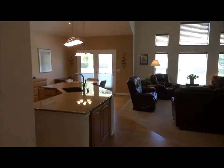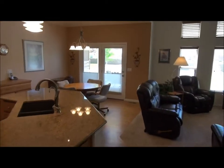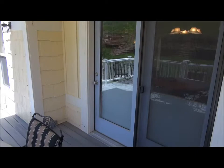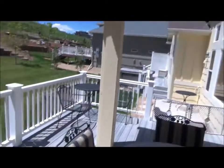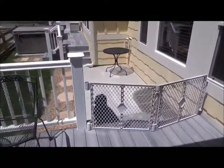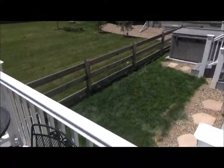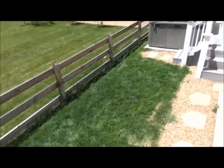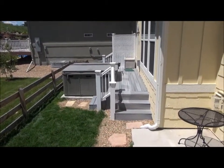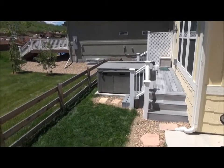Now let's go through the eat-in kitchen and check out the backyard before we go downstairs. Coming out that door from the eat-in kitchen, this is a covered Trex deck. And here's a dog run — they got special permission from the HOA to enclose this part of the yard. They also added a second deck outside the master bedroom with a hot tub. The dog is not included.